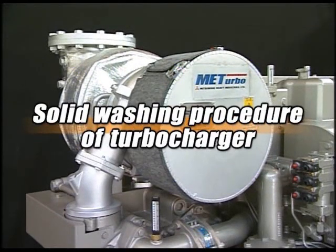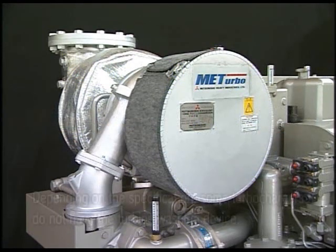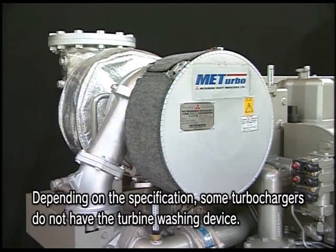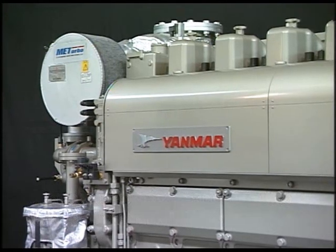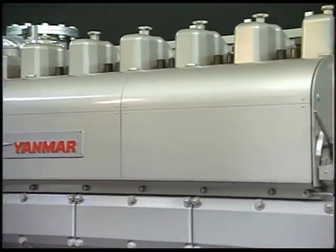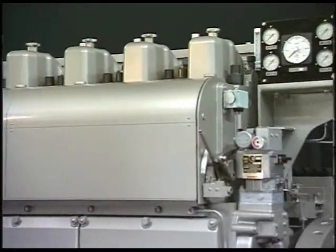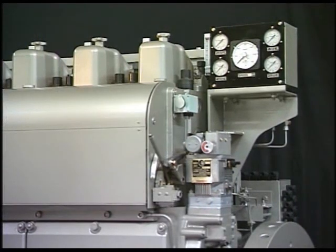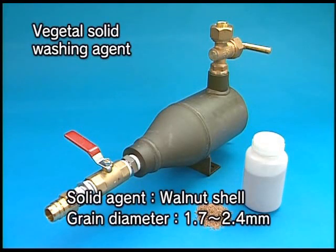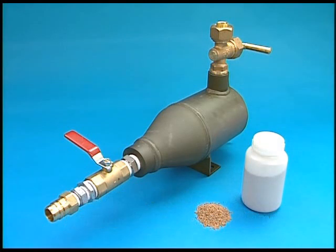Next, I will explain the washing procedure for the turbocharger turbine, which is to be done once every 200 to 250 hours. The washing is done proactively in order to prevent excessive dirt that causes performance decrement, and the effect can be seen by conducting it regularly. The turbine washing is conducted by using the washing device and the specified solid washing agent that you are watching in the video.